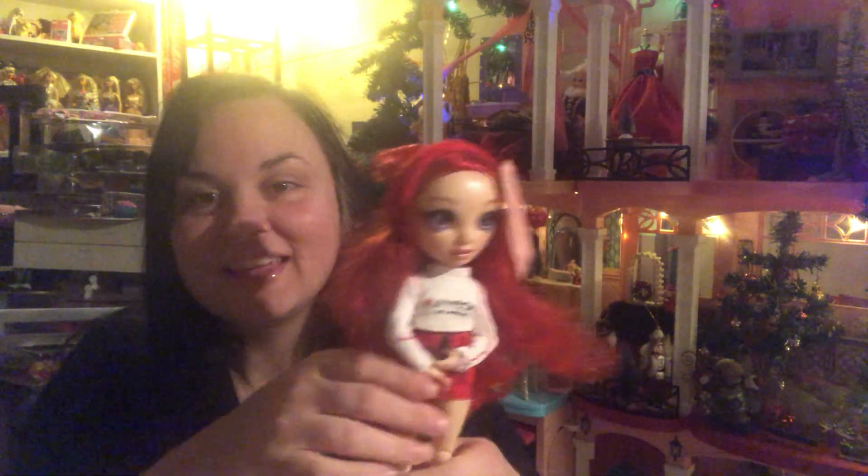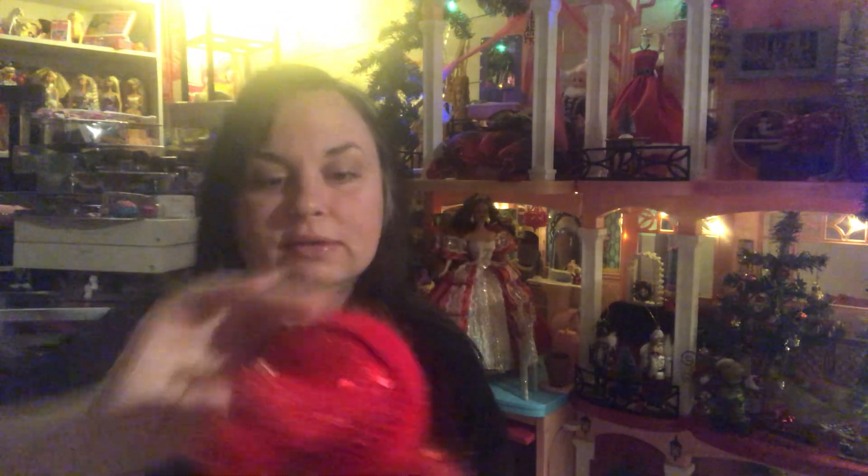And last but not least, another little teddy bear holding a present — super cute. That's it for those bags, which cost me all of about three dollars for all of that. Then I went on another thrift store hunt and my nephew found a Rainbow High Winter Break Ruby Red doll for two dollars — I couldn't believe it.